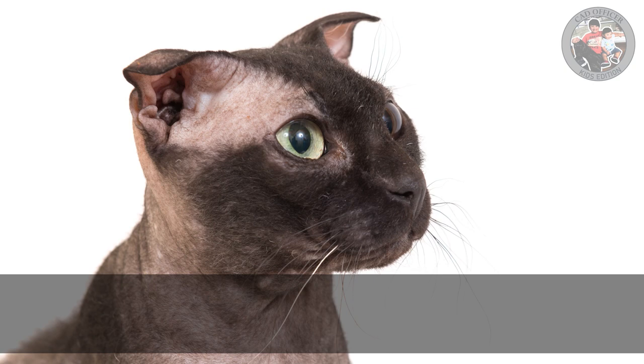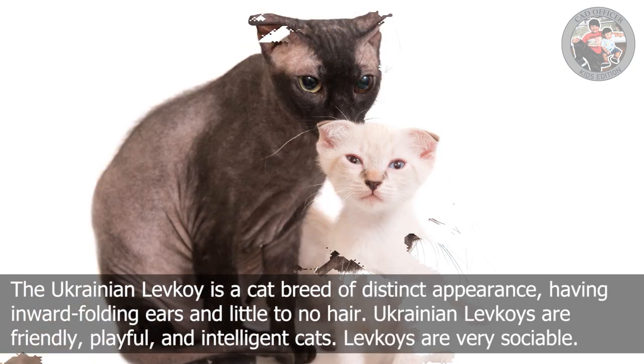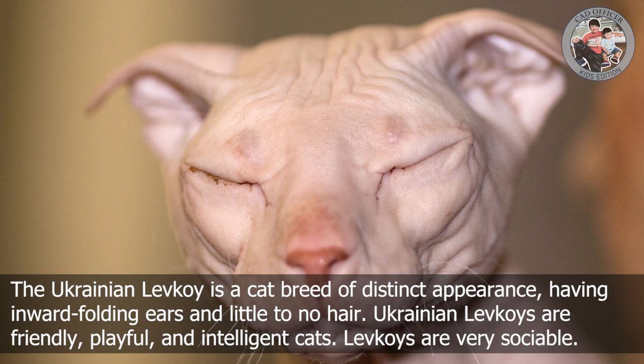U is for Ukrainian Levkoy. The Ukrainian Levkoy is a cat breed of distinct appearance, having inward-folding ears and little to no hair. Ukrainian Levkois are friendly, playful, and intelligent cats. They are very sociable.